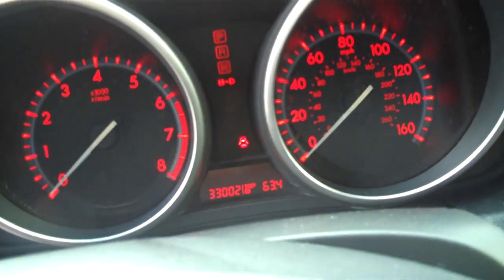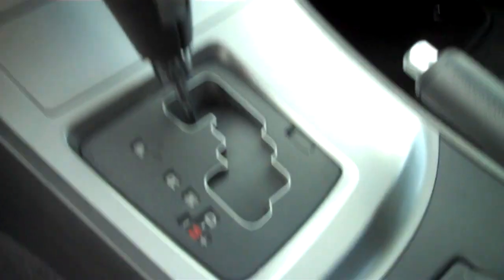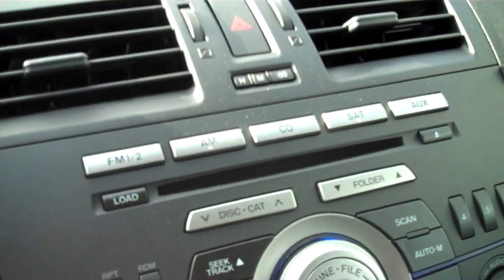An interesting backdrop here — 33,000 miles as shown on the odometer, with a red-lit background on the odometer and dashboard area. Automatic transmission, climate control, and a CD player here in the front. We've got some storage overhead above the rear view mirror area.